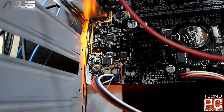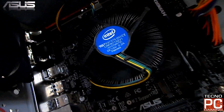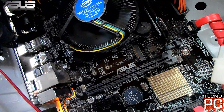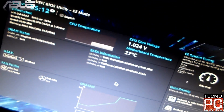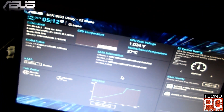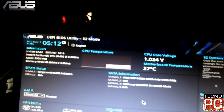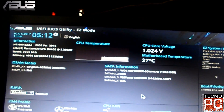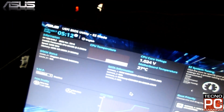Ojo, para Socket 1151. También es compatible con el Turbo Bus Technology, soporta una cantidad máxima de 32 GB de memoria RAM hasta de 2133 MHz, en resolución gráfica por el puerto HDMI hasta 4096 x 2160 y por VGA hasta 1920 x 1200.